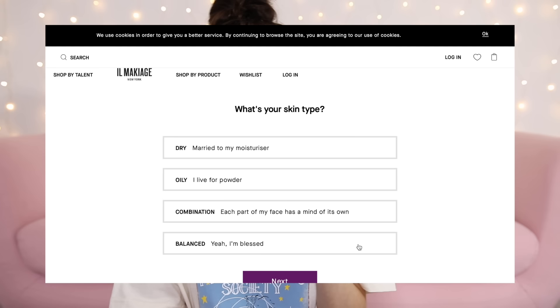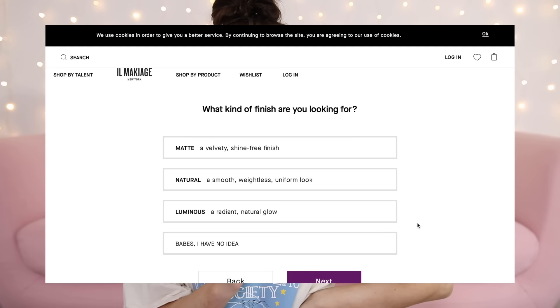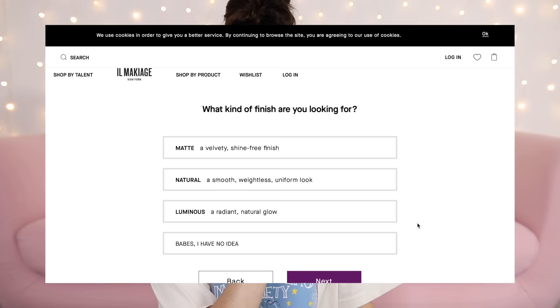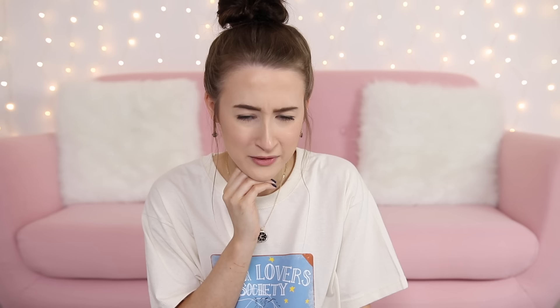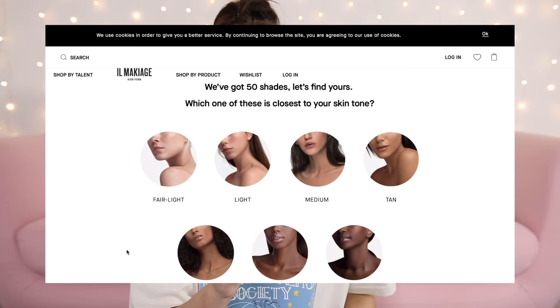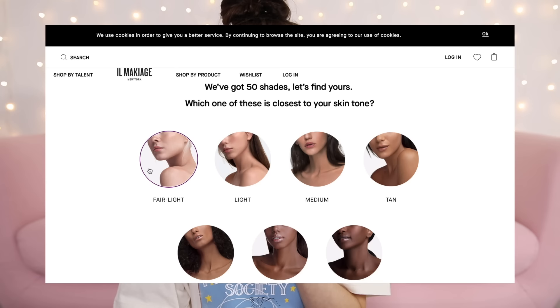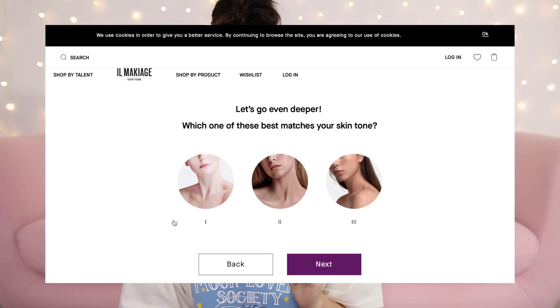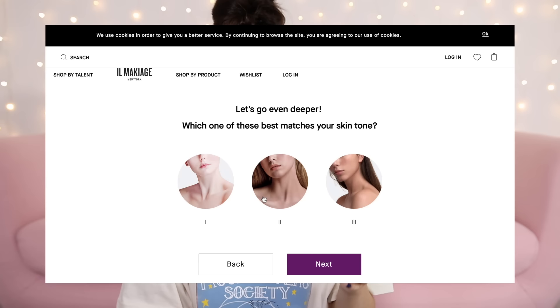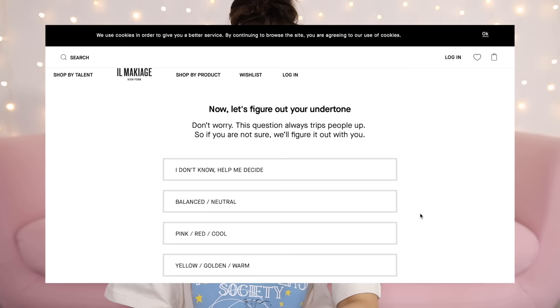My skin is sometimes a bit dry but not enough that I'm 'married to my moisturizer,' so I'm going for balanced. What kind of coverage? Medium to full. What finish? I'll go for natural. Now it's going to show me some photos — 50 shades! I'm going for fair/light for my natural skin tone, not when I'm fake tanned. Getting more precise... probably the second shade both times.